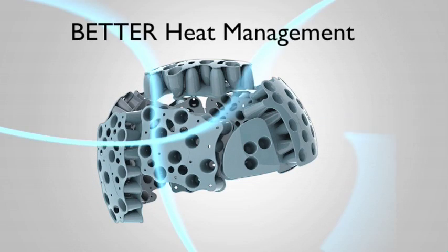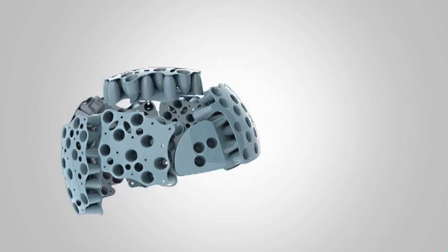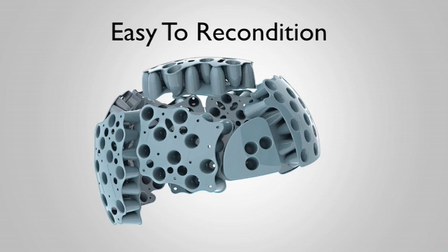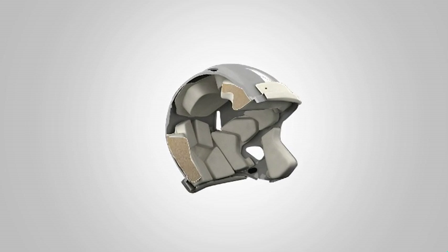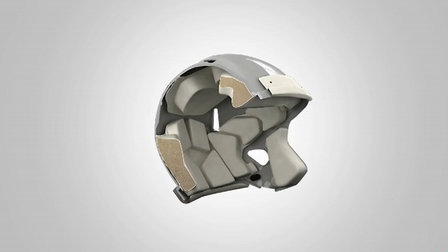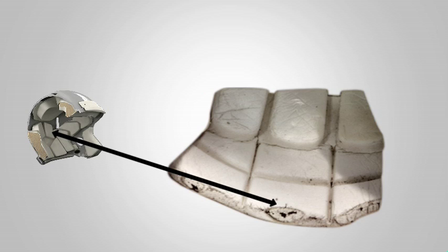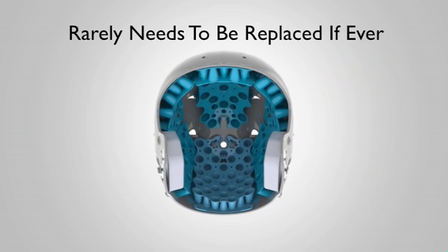Beyond better impact absorption and better heat management is better hygienics. TPU cushioning is virtually impervious to mold, mildew, fungus, and bacteria. It's easy to recondition, clean, and sanitize, and it provides a barrier to MRSA and staph concerns. Traditional foam padding, no matter how well you maintain it or clean it, frequently becomes infested with all kinds of mold, fungus, and other nasty gunk. Eventually it's going to need to be replaced. TPU cushioning rarely needs to be replaced, if ever.